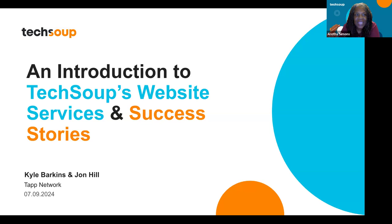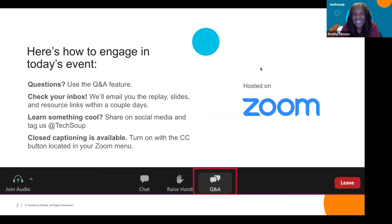Thank you for being the early birds today. Welcome — we're talking about the introduction to TechSoup's website services and we're going to share some success stories. Our team from Tap Network is here. My name is Aretha Simons, I'm the webinar producer. We are going to email the slides and the video replay by tomorrow.